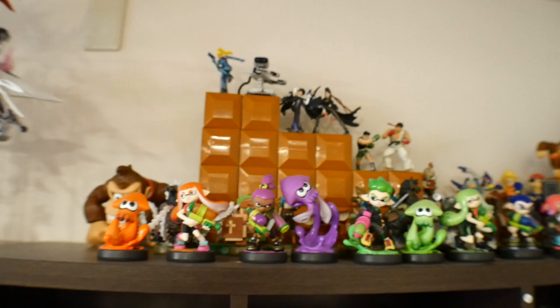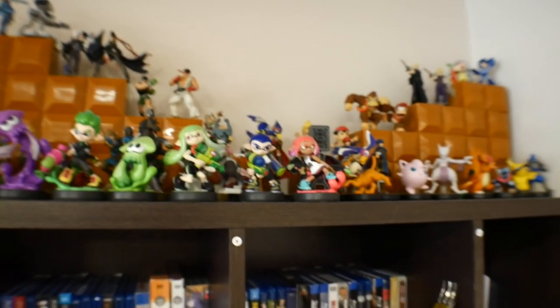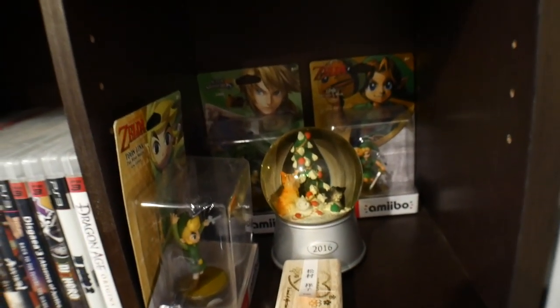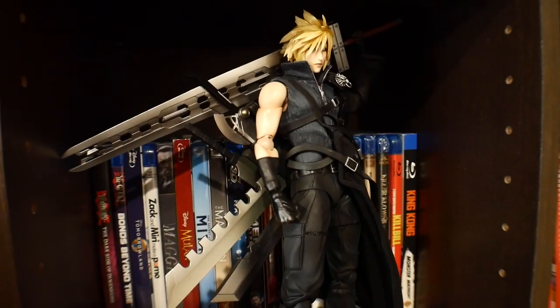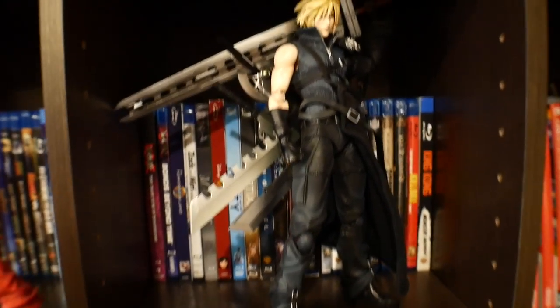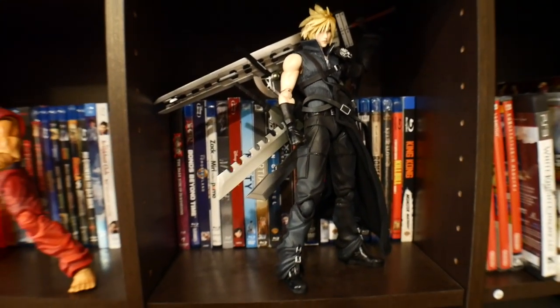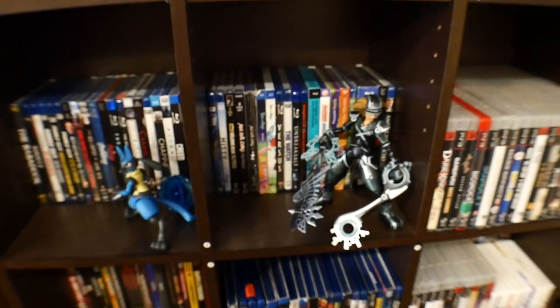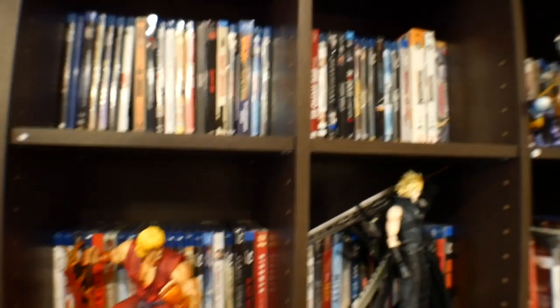Here are pretty much all my Amiibos — I do have a large collection. Going down there's more Amiibos, my Zelda stuff, and of course you can't forget having a Cloud figure — one of the most iconic JRPG characters in existence. I also have Sora, Lucario, and some other random stuff up here, plus obviously all the Blu-rays.